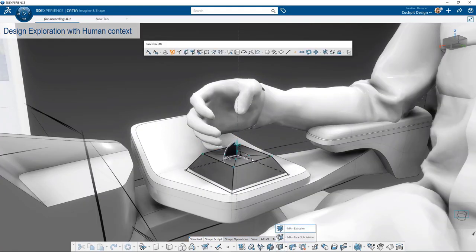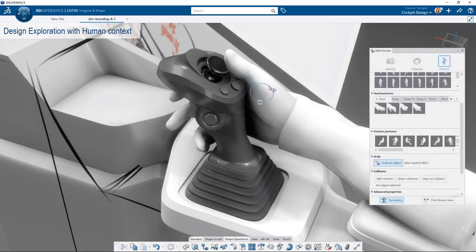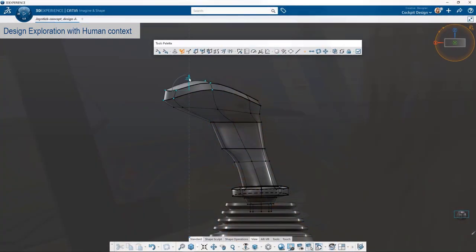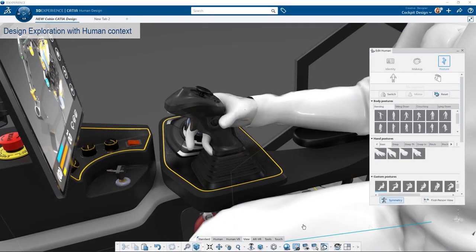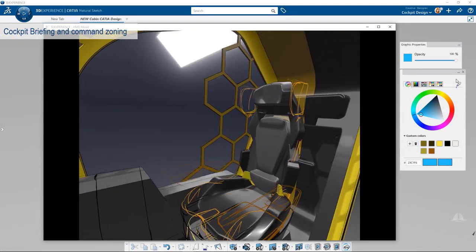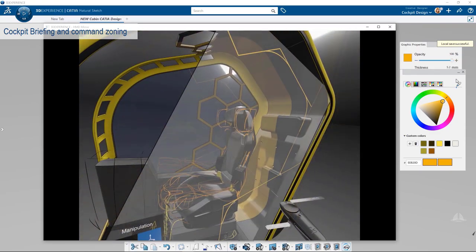Even at the very early phase, you can already simulate and test usage by the user. At any time you can 3D print your design to physically evaluate whether the shape is ergonomically useful, and adapt it live. We are completely breaking silos between design, engineering, and ergonomics departments — everyone works together on the same platform in an iterative loop of creativity. Here you can see joystick design where the human's fingers automatically grab the joystick to evaluate the shape.